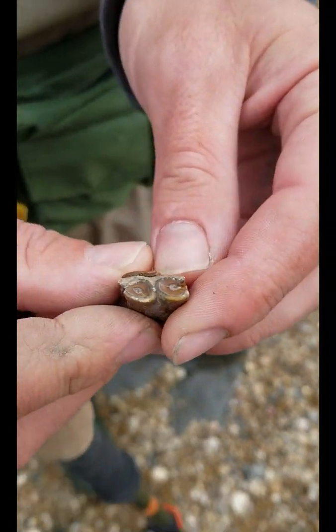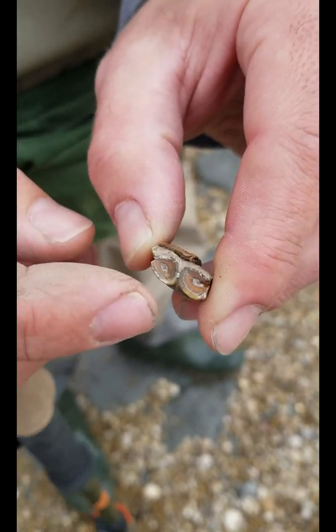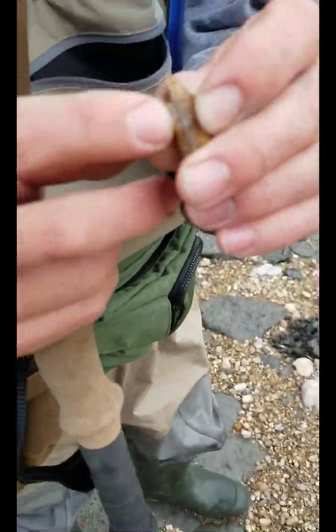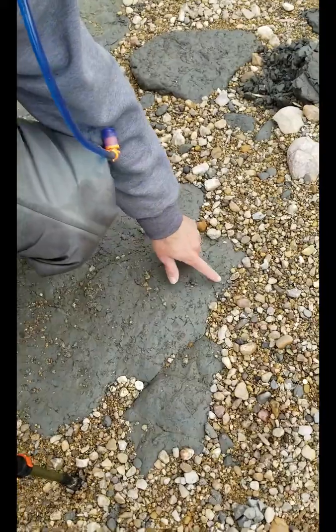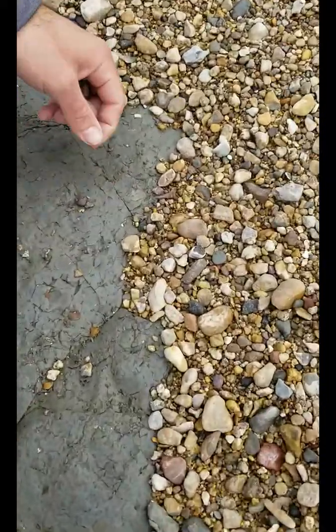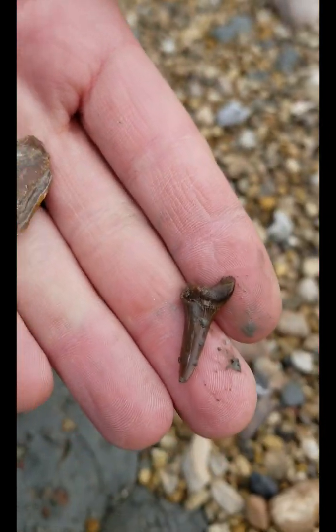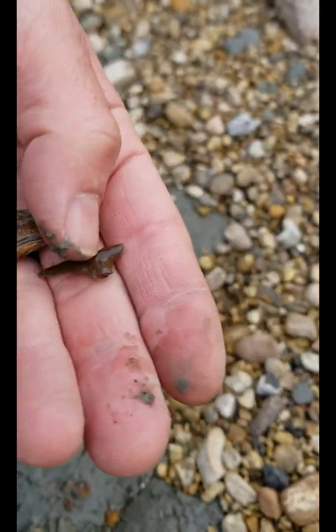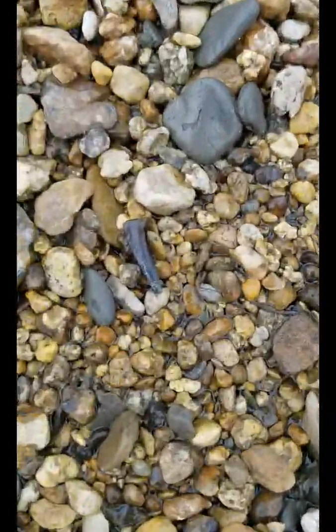Found something cool — oh wow, that's a cool piece of enamel, it's got that shape on the bottom too. You found something else? Look right here — what is it? Awesome find, good job! I just found another tooth right there.